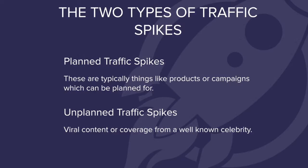Traffic spikes can be broken down into two types: those that we know about, and those that we don't know about. The first of these is the product launch. These types of traffic spikes typically shoot up dramatically before slowly evening out to your normal levels over a few weeks or days.